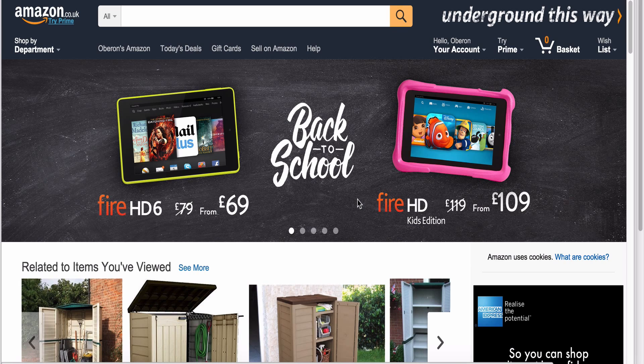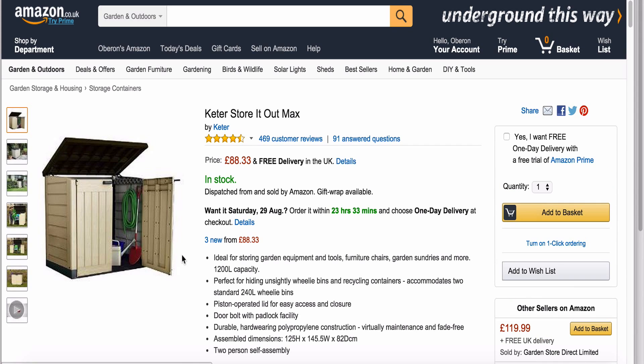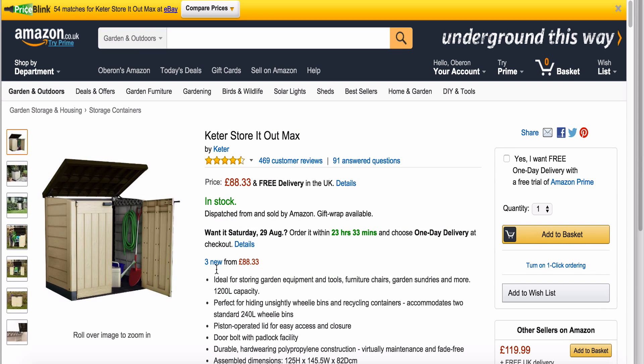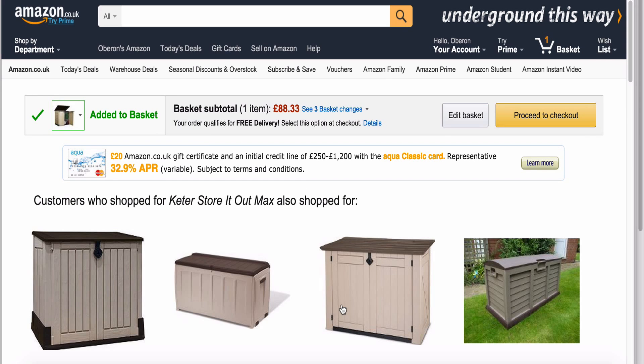So this is what I do — let's find a random item, this thing here. Let's have a look at this store-it-out thing. Say I had decided I was going to sell this item. What I do is I click here, add to basket. You just click that — I don't want Prime, thank you very much. As you can see, it's been added to my basket.